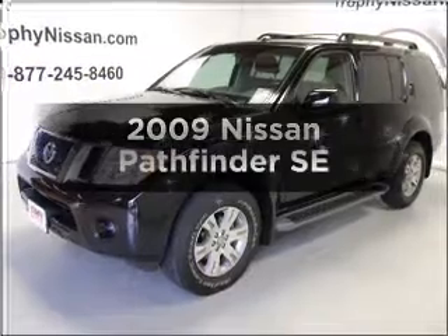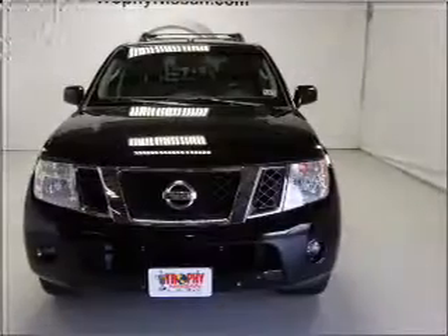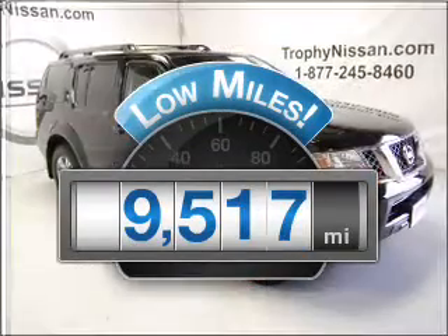Check out this 2009 Nissan Pathfinder. Find everything you want in a ride under one roof with this vehicle. Get more for your money with this vehicle that features low mileage and dependability.